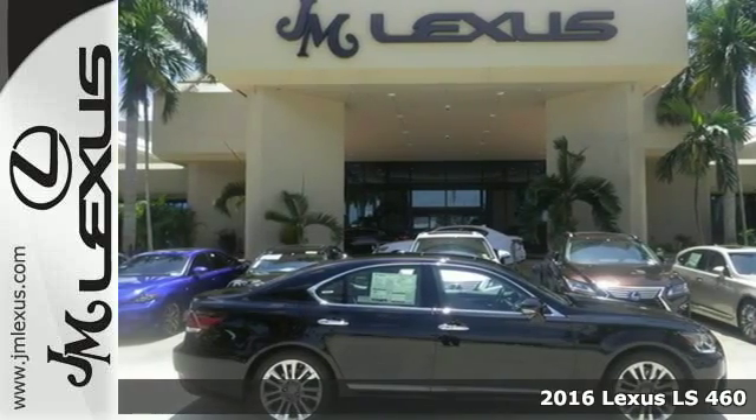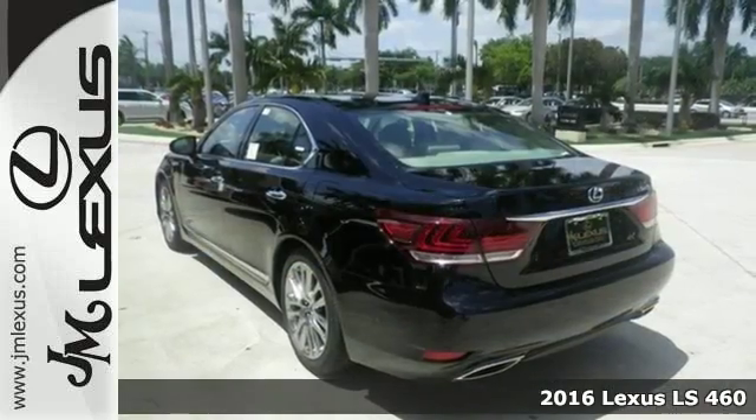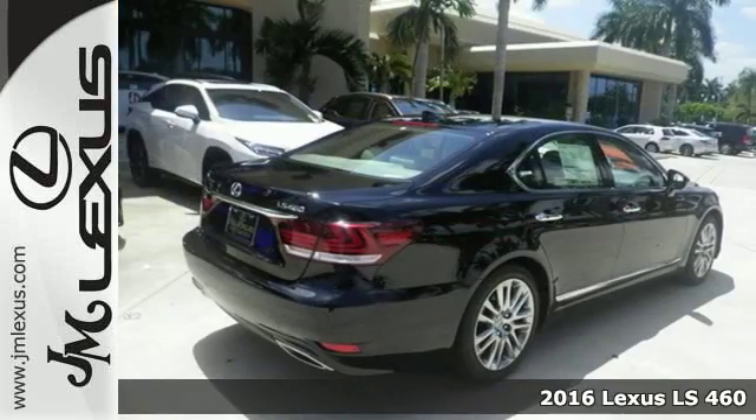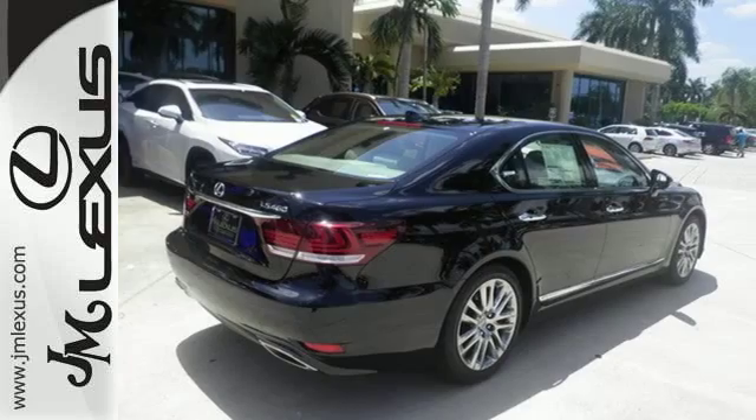It's a 2016 Lexus LS460. Style and comfort, performance and control, indulgence — this Lexus gives it all to you.